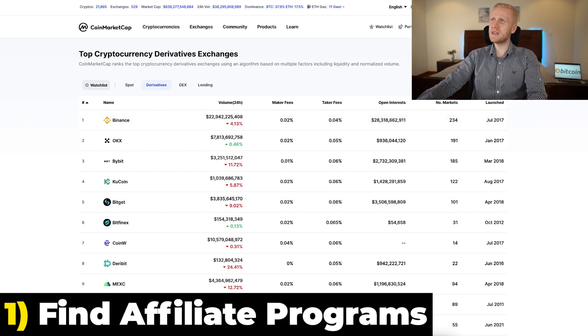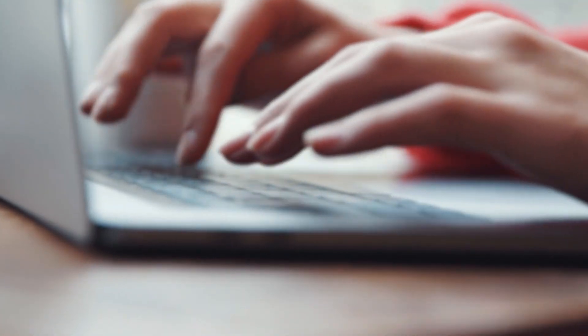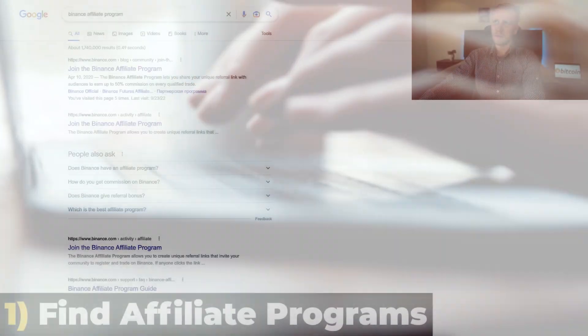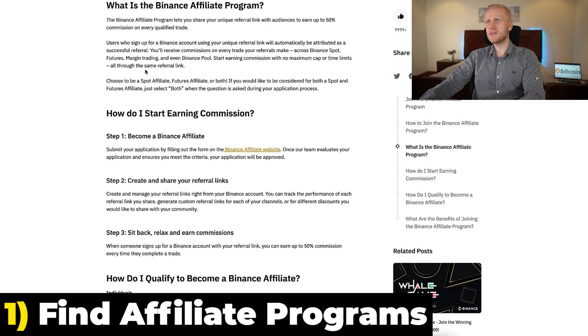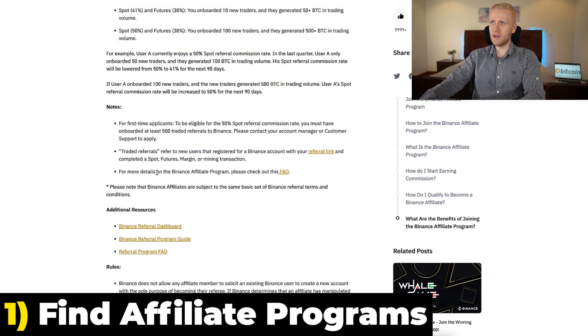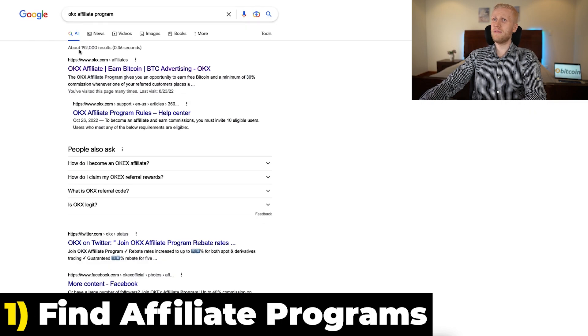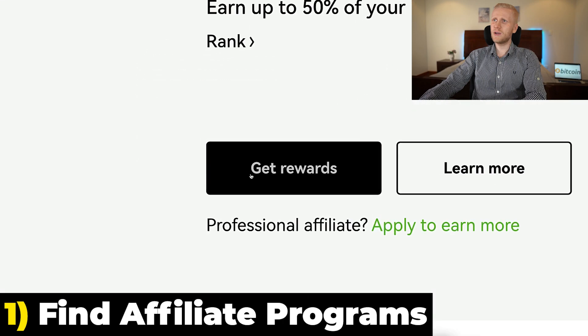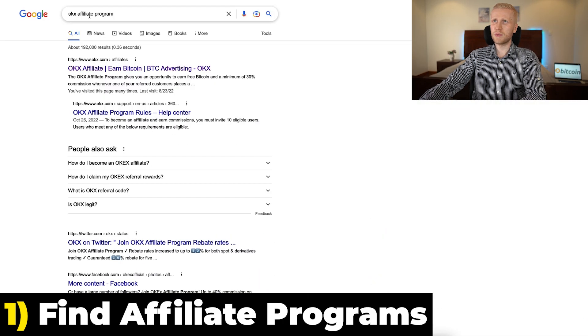If you want to join any of these, here's how: simply type on Google the company name and then 'affiliate program'. For example, 'Binance affiliate program' — click here, join the affiliate program on Binance, read the details, and apply. Same with OKEx: type 'OKEx affiliate program', click OKEx affiliate, then click to get rewards or earn money. That's how you get started with any of these programs.